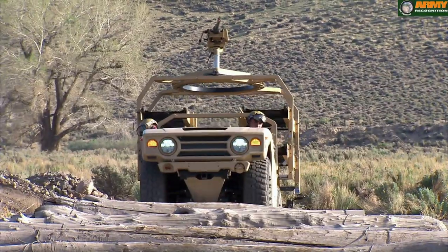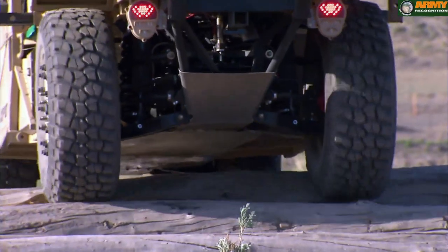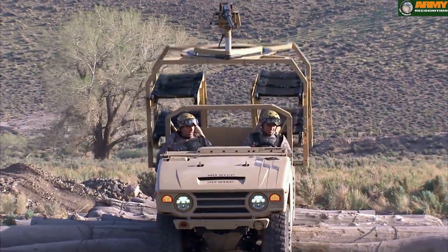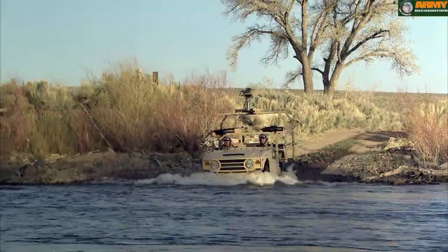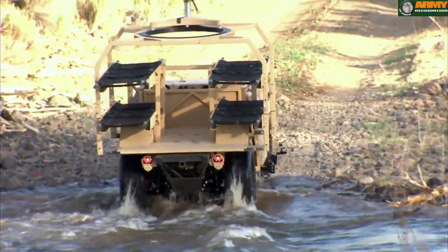It has increased range so we can really go and have deep sustained operations. It's highly mobile so any type of terrain — we have been very successful navigating a wide variety of mission profiles in multiple terrain areas.